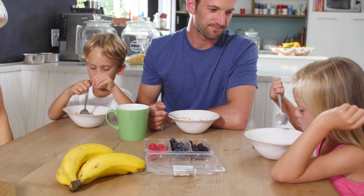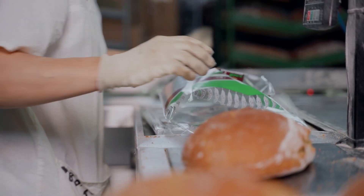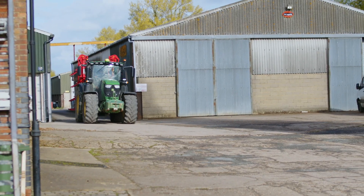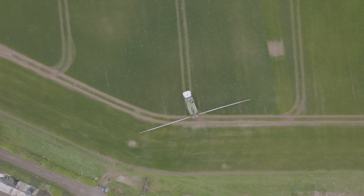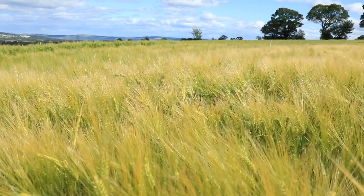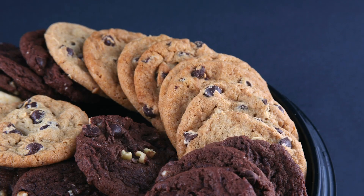When you sit down and eat, do you ever wonder where your food comes from? We don't mean the factory where it's packaged or the shop where your family buys it. We mean the place where it's grown, on a farm. Across the British countryside, there are arable farms growing cereals, the important ingredients that make your toast, porridge and even biscuits.